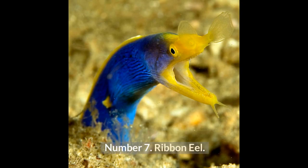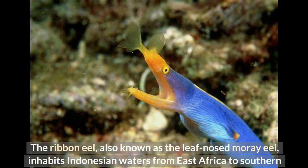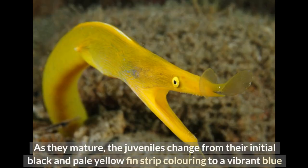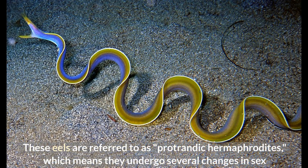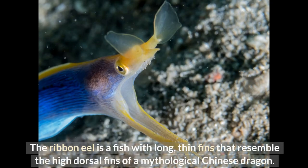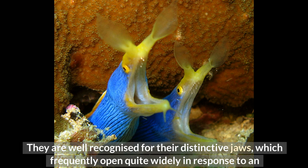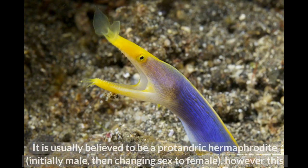Number 7: Ribbon Eel. The ribbon eel, also known as the leaf-nosed moray eel, inhabits Indonesian waters from east Africa to southern Japan, Australia, and French Polynesia. It is typically found snuggled into burrows along coral reefs. As they mature, juveniles change from their initial black and pale yellow fin strip coloring to a vibrant blue and yellow pattern. These eels are referred to as protandric hermaphrodites, meaning they undergo several changes in sex throughout their lifetimes. The ribbon eel is a fish with long thin fins resembling the high dorsal fins of a mythological Chinese dragon. Its enlarged anterior nostrils make it easy to identify, and it is well recognized for its distinctive jaws, which frequently open quite widely in response to an approaching diver.